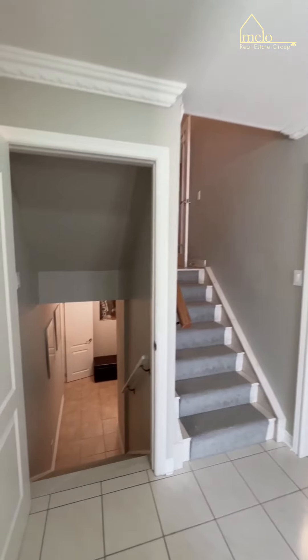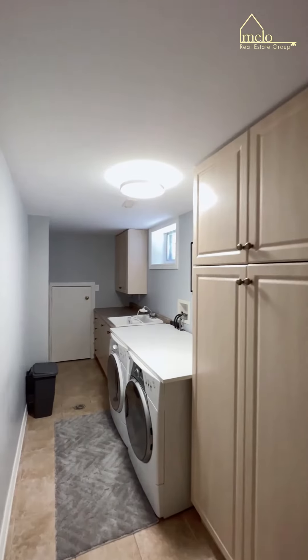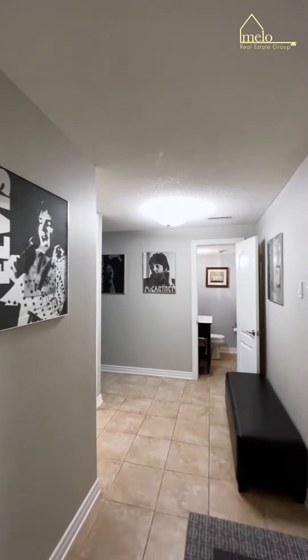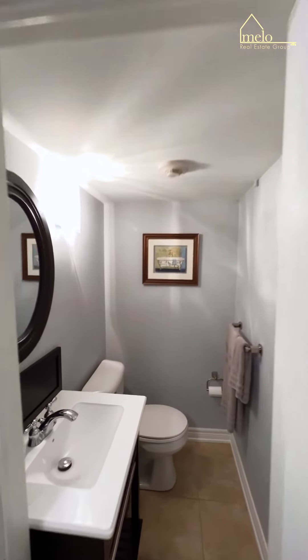That's not all. Let's walk down to the garage lower level — a large laundry room with a ton of storage, access out to your garage, and a two-piece bathroom for your convenience.